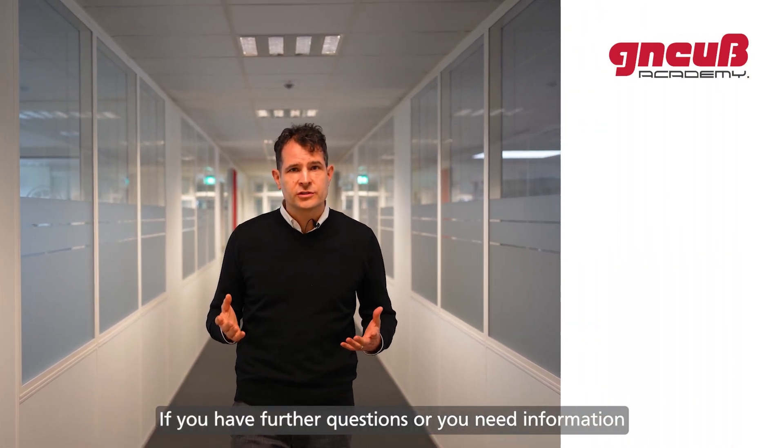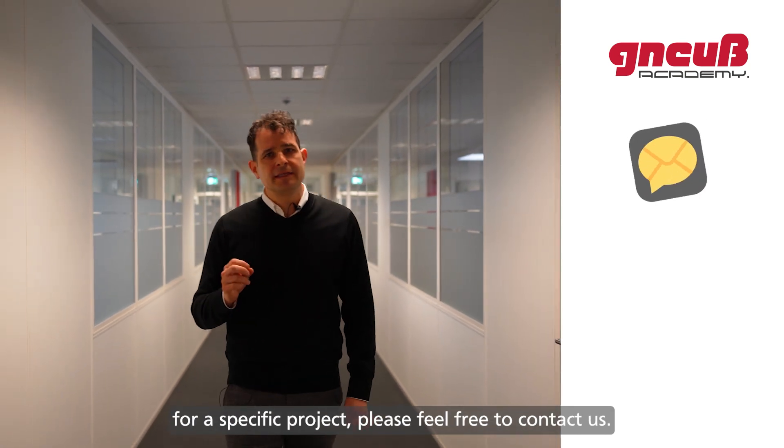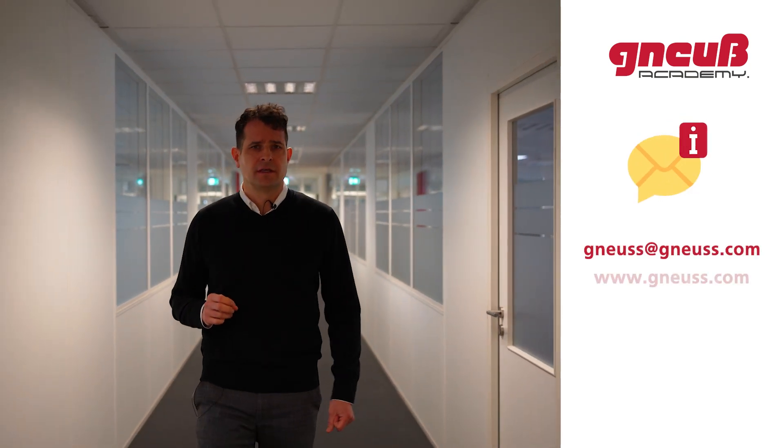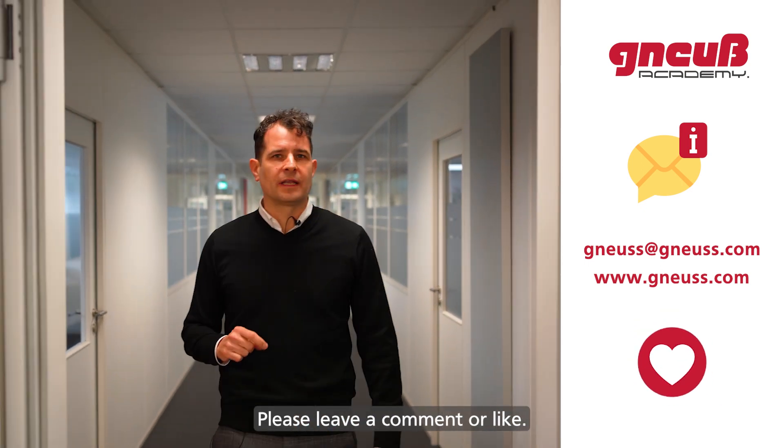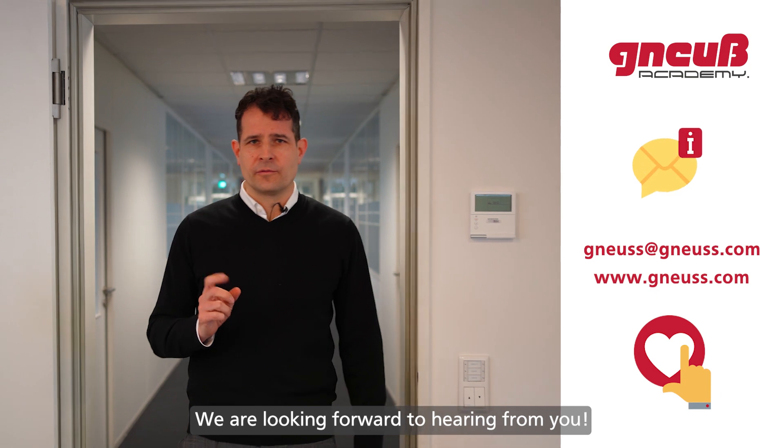If you have further questions or need information for a specific project, please feel free to contact us. If you like this video or have suggestions, please leave a comment or a like — we are looking forward to hearing from you.